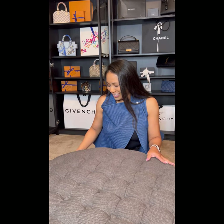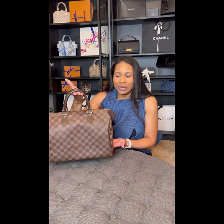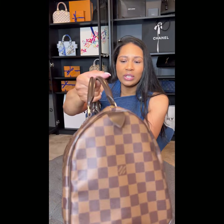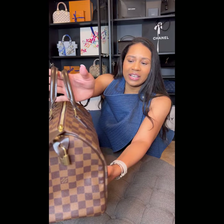Without further ado, let me go ahead and introduce you to this forever woman — this is a woman, not a girl. It is none other than the Louis Vuitton Speedy 30 in the Damier Ebene print. I've had this bag for 11 years and I'm going to zoom in and bring it closer for a 360 view so you can see the detailing on this bag.